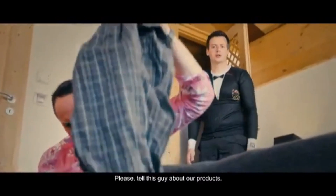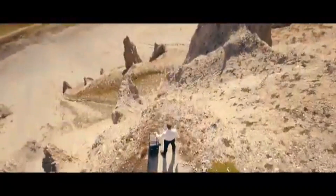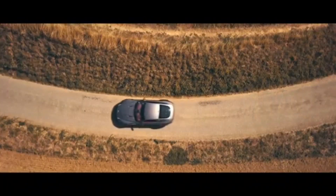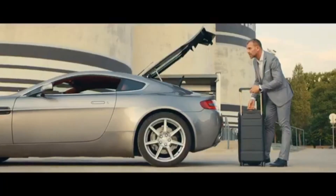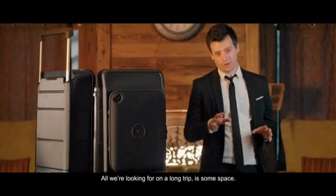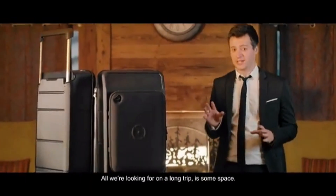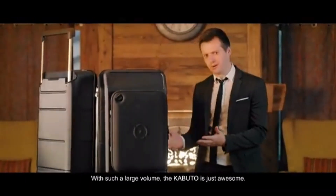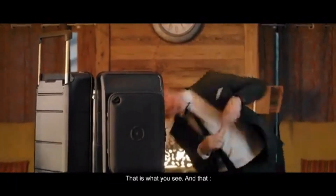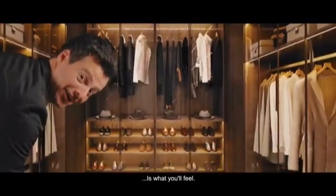All we are looking for on a long trip is some space. With such a large volume, the Capital is just what you need. This is what you see, and that is what you feel.